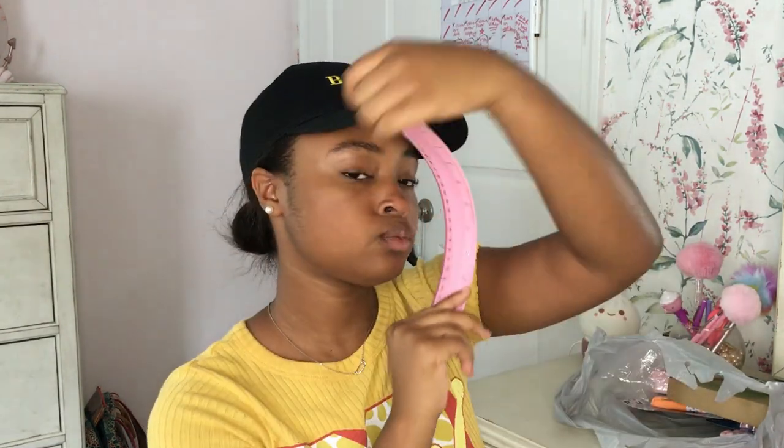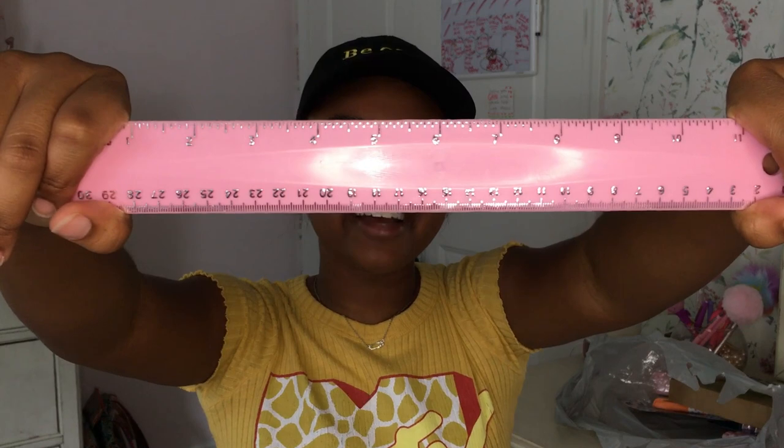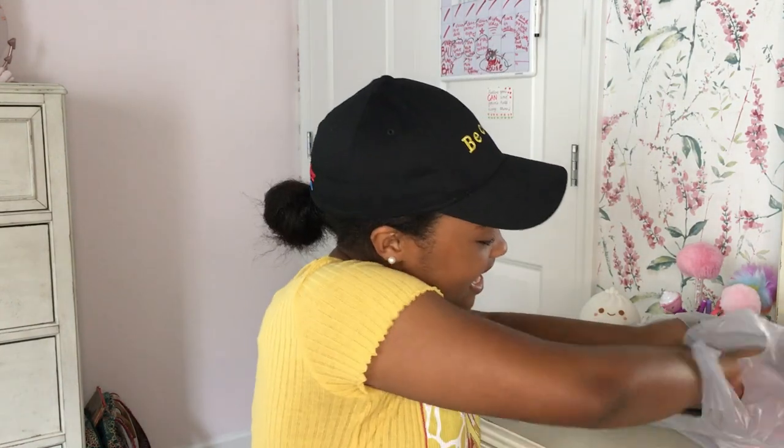Next I got this little ruler — it's bendy actually, so I can flex it. Hopefully not poke out my eye with it! The little numbers on there are silver, which makes it even cuter. This ruler also matches with everything else, so it's adding to the pink party collection.